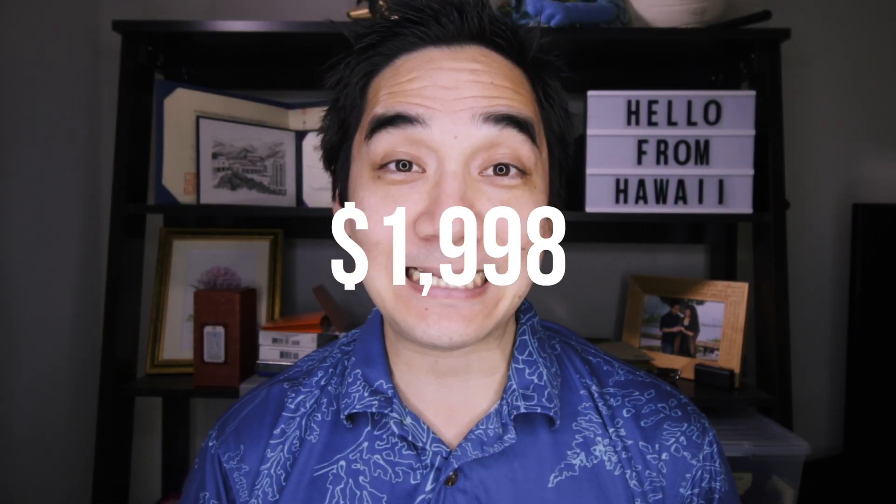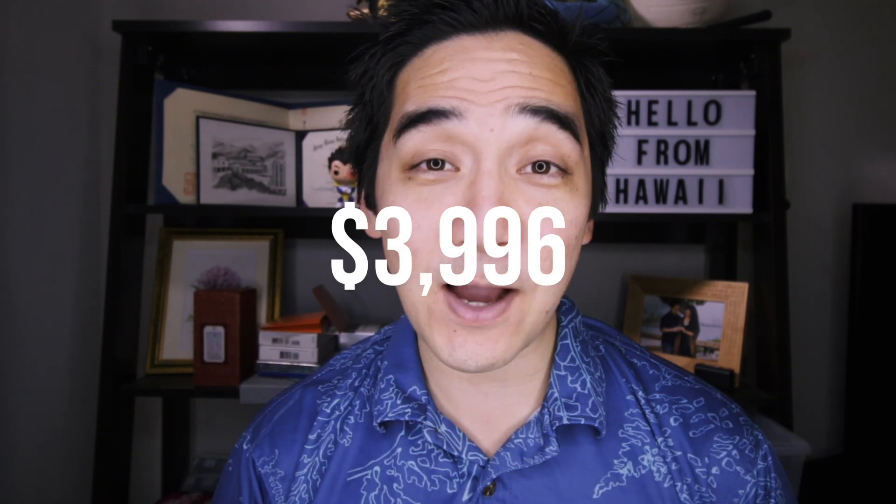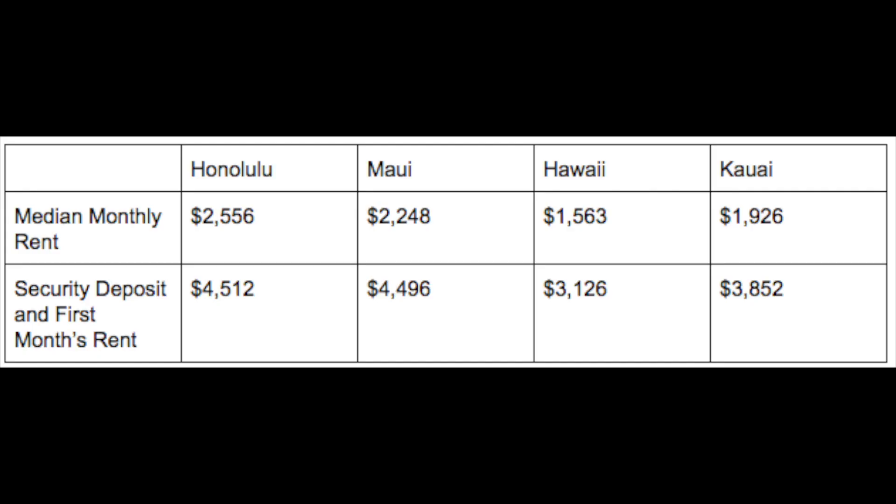Maybe you don't need to rent a house — maybe it's just you or you and someone else. You can rent an apartment or a condo; we have plenty of them here. The median monthly rent for a multifamily unit in the state is $1,998. The security deposit and one month's rent will come out to $3,996. Here are the median monthly rents per county. For Honolulu, again where most of the jobs are, the rent for an apartment and house are nearly the same. For Maui, Big Island, and Kauai, the rent for an apartment is a little less than for a single-family home.